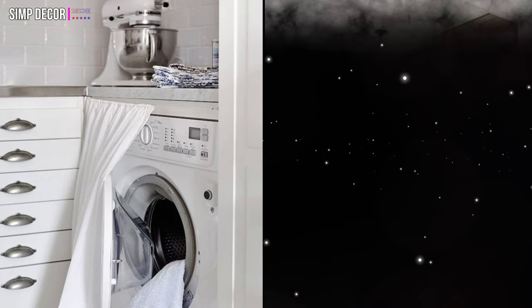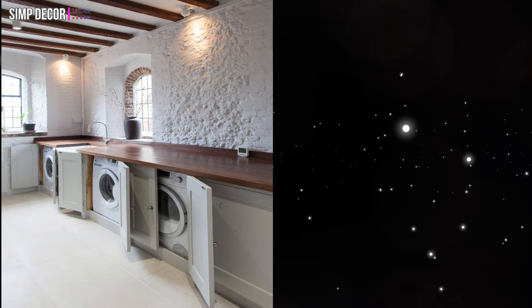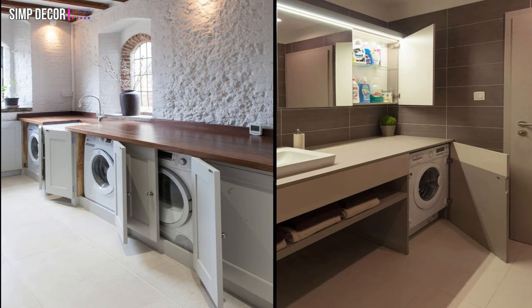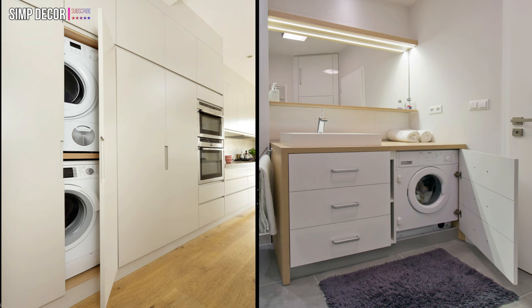12. With transparent doors you can make your appliances a part of the decor. 13. Covered washers and dryers won't spoil a farmhouse style kitchen design. 14. The first room that comes to mind when you want to hide a washer is a bathroom. 15. Custom cabinets allow you to hide both a washing machine and a dryer without losing any space. 16. You can fit a washer dryer combo even in a tiny bathroom — you should try this one idea.